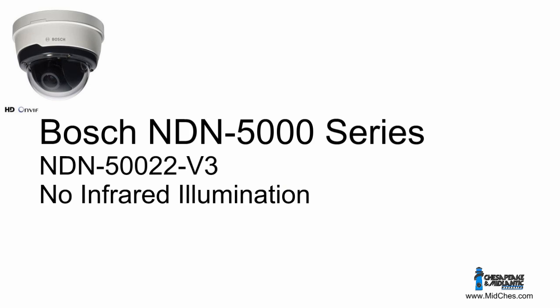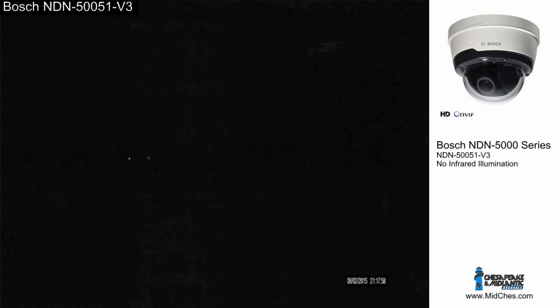Likewise, pay attention to the background. With some cameras the background is very dark, whereas with others the scene is properly illuminated so you could see cars or people walking around in the background.